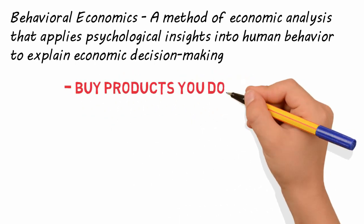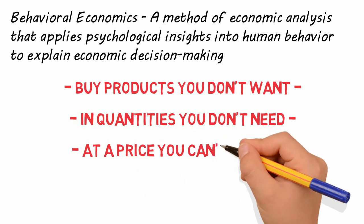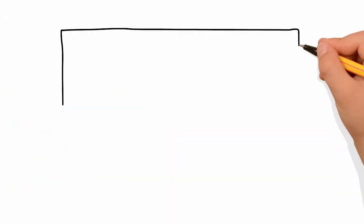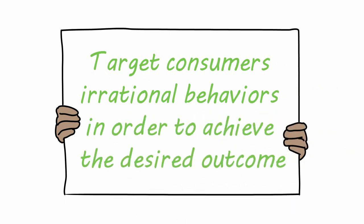It can be used effectively to make you buy products you don't want, in quantities you don't need, at a price you probably can't afford, to impress people you really don't like. While it's not actually this grim, it does have broad application in marketing to target consumers' irrational behaviors in order to achieve the desired outcome.